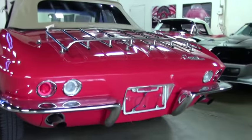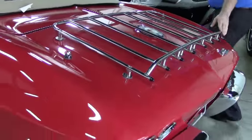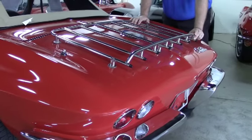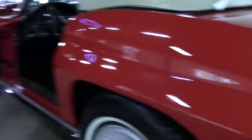Gauges all in working order. Our rear deck — this has been added to the car. It is not something that was normal for a '64, but the luggage rack has been added.